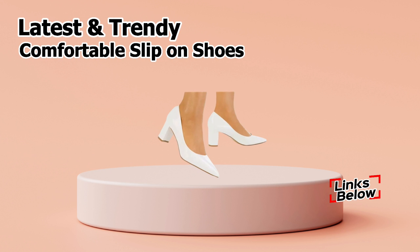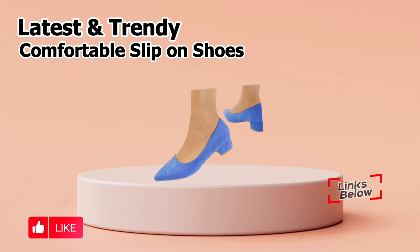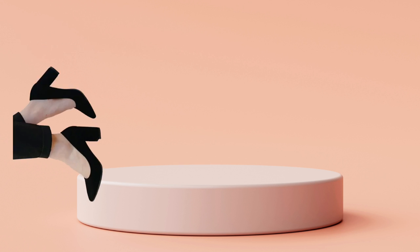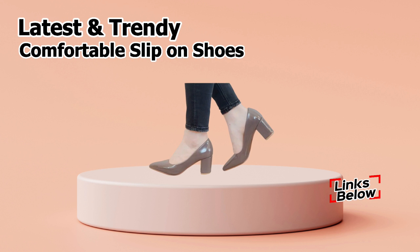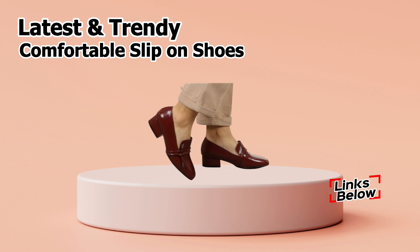So, friends, what are you still waiting for? Check out the links and get these shoes right away. And if you have any questions about placing a purchase, you can always use the comment area. You are always welcome to comment. On our Facebook fan page, you may also post any questions. We also have a Telegram group for this. Yes, friends, you may ask any question on any of our social media profiles, which you can find on the right side of this video below.